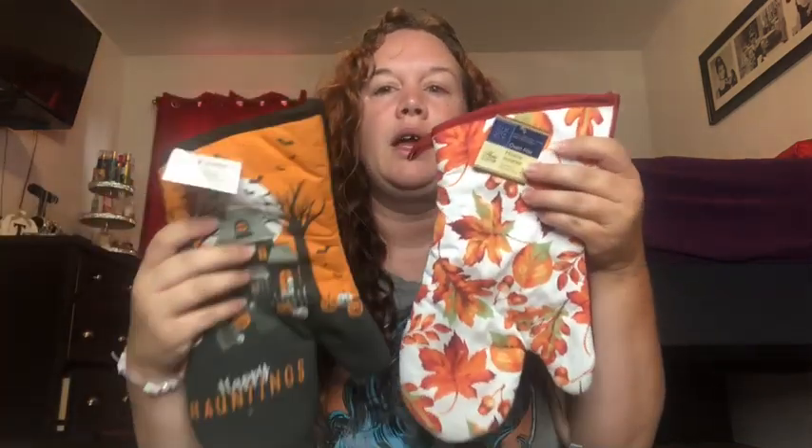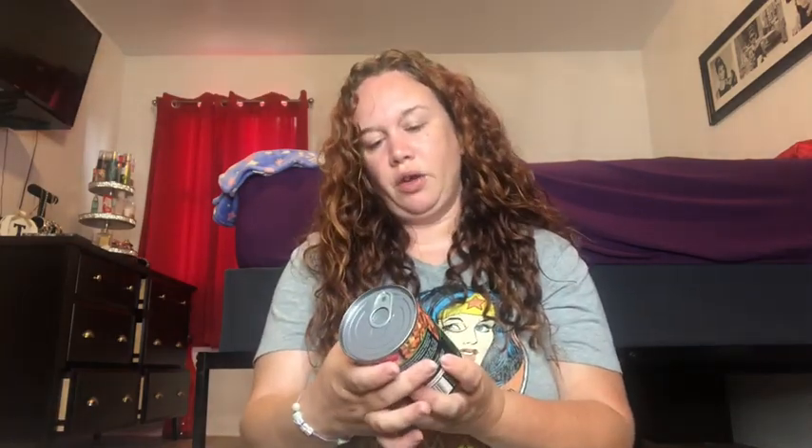I also got a fall-themed oven mitt. I was going to get two matching ones, but I thought I'd have one Halloween and one fall. I might even send one to a friend. And then I got one can of dog food — dog chow.